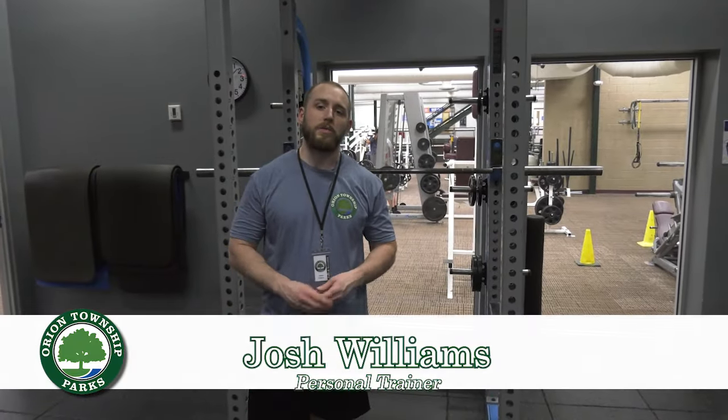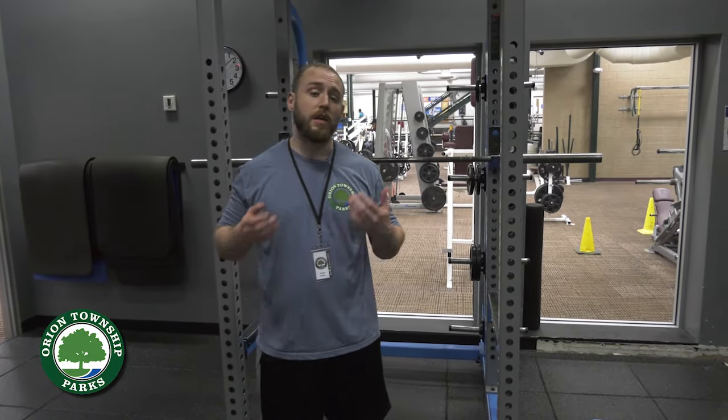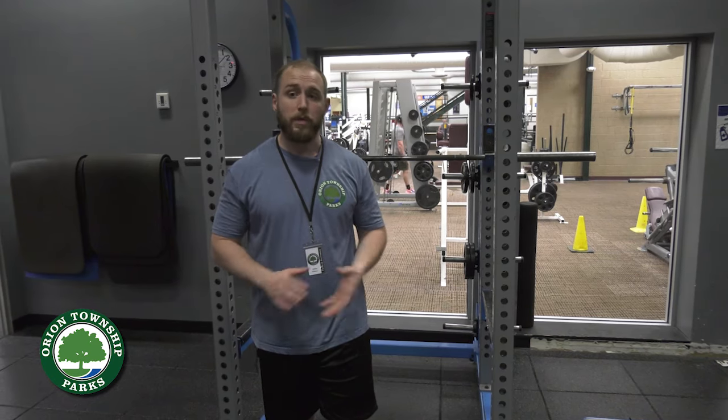Hi everyone, I'm Josh Williams, a fitness coach and nutrition coach over here at Great Lakes Athletic Club Orion Township, and I'm here to show you our Olympic room. The Olympic room is designed for you to perform more complicated compound lifts and Olympic lifts — like your squat, bench, deadlift, power cleans, rows — anything that might need a barbell and heavy bumper weights or a padded floor. The Olympic room is available for all members 11 through 14 with a pink wristband, and 14 and up without, as long as you're a member.